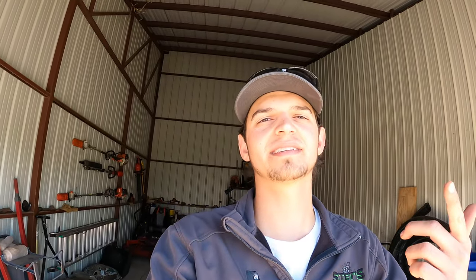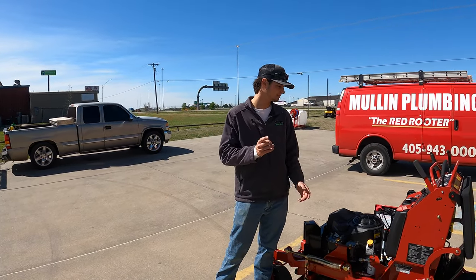Toro sent us over a mower to try out, use, and keep. We're going to be picking it up at my dealer, Metro Turf Outdoor Power Equipment. If you guys have any outdoor power equipment needs, head there — Metro Turf in Norman, Oklahoma. They've taken care of me for the past 10 years and I can't recommend them enough. So without further ado, let's head over there and go see this mower.